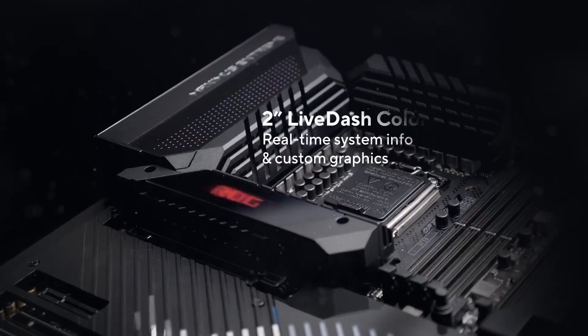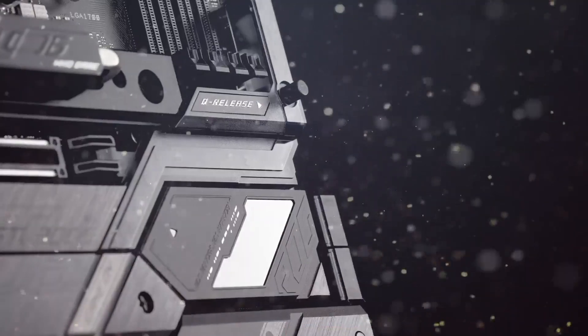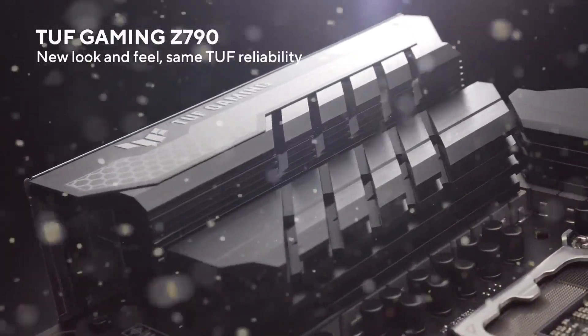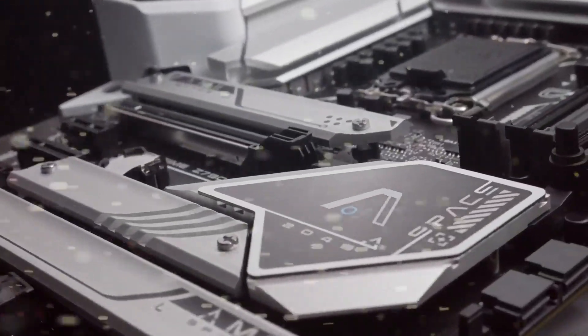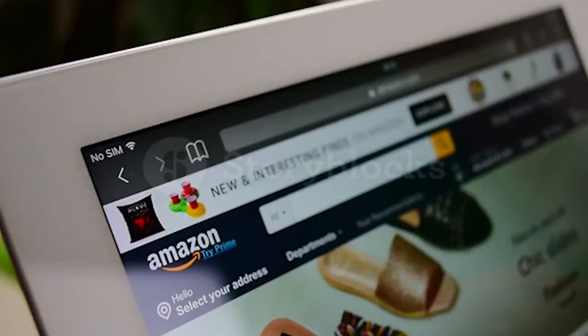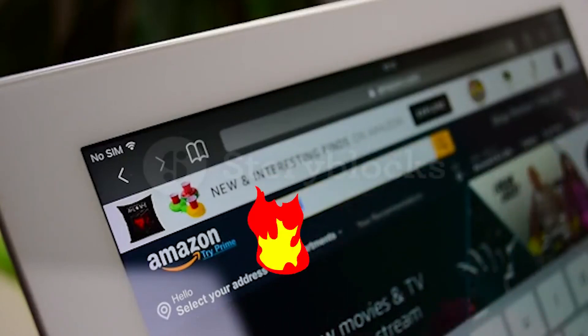Hey guys! In today's video, I'll be reviewing the top 8 best motherboards. I made this list based on my personal opinion, and I tried to rank them based on their quality, durability, customer reviews, and more. If you want to know about the best pricing and more information, you can check the description links below.